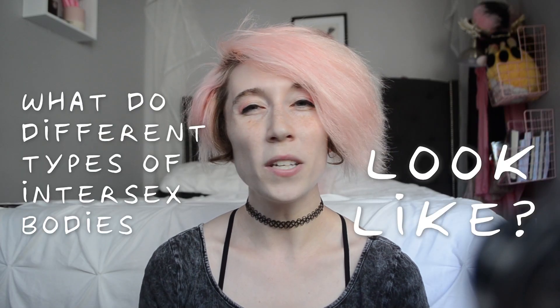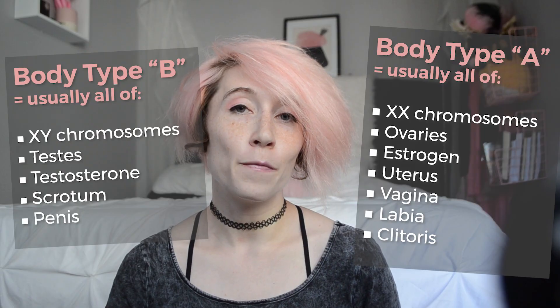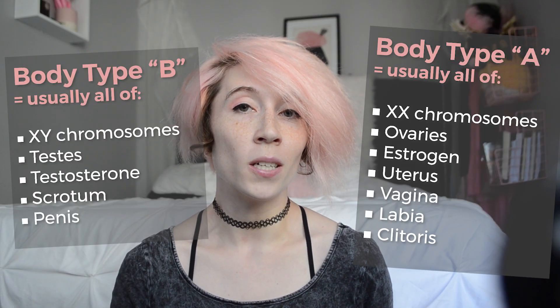The question today is, what do different types of intersex bodies look like? So remember, there's two paths: path A and path B. 98% of people usually follow completely through with one or the other. Intersex people, we've got other ideas.